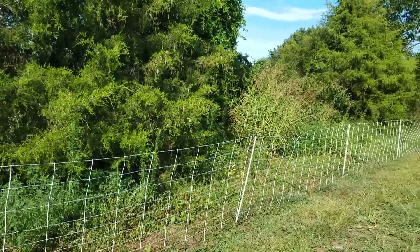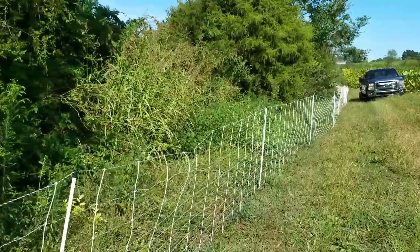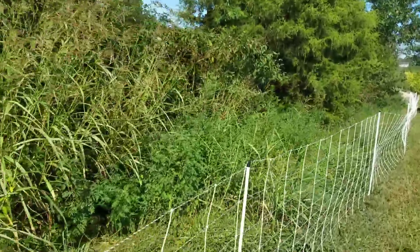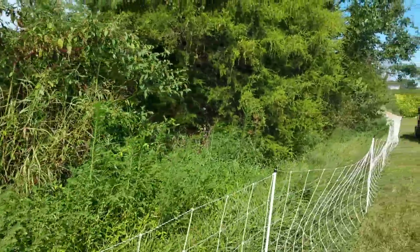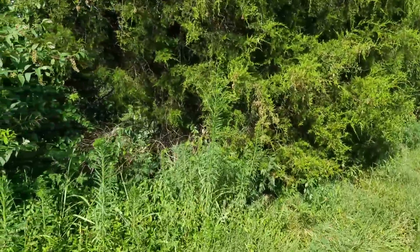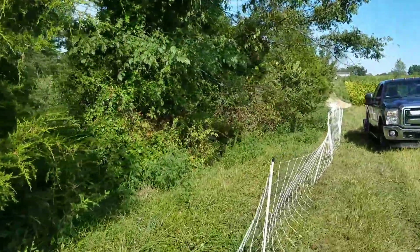For the last seven days, the goats and I have been working this fence line at a farm nearby. The homeowner has been wanting to come in here and clean this up for several years to get to the fence line that's in there. Yes, there's barbed wire in there. On the other side is a cow pasture.